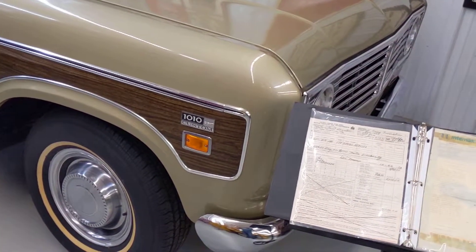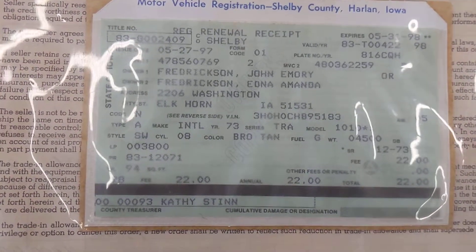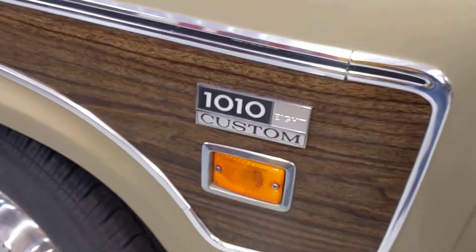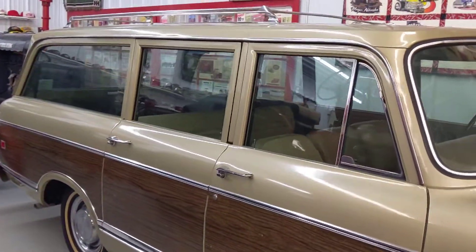Really cool — an original sales document for a 1973 International 1010 Custom, which is pretty cool, and that's original too. I want to see the mileage on it. Yeah, you can't quite see it but I can look in there — it's 72,000 miles is all.